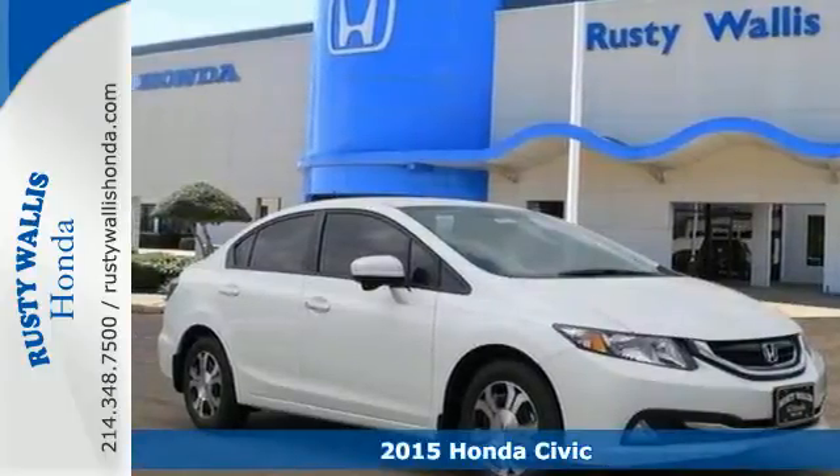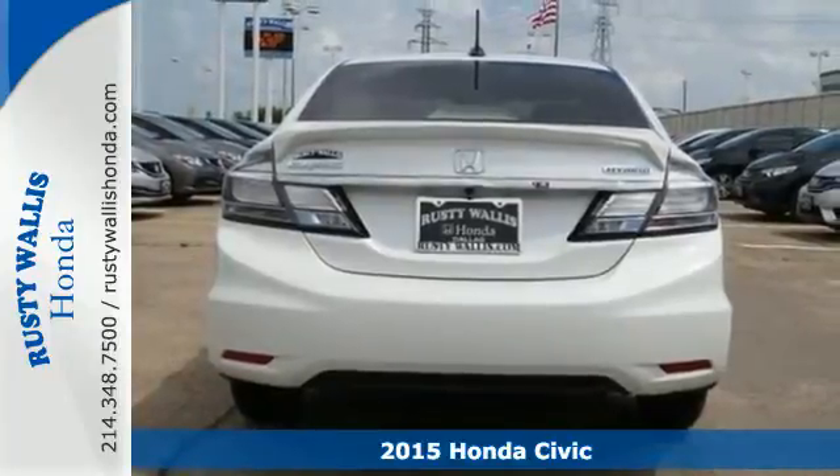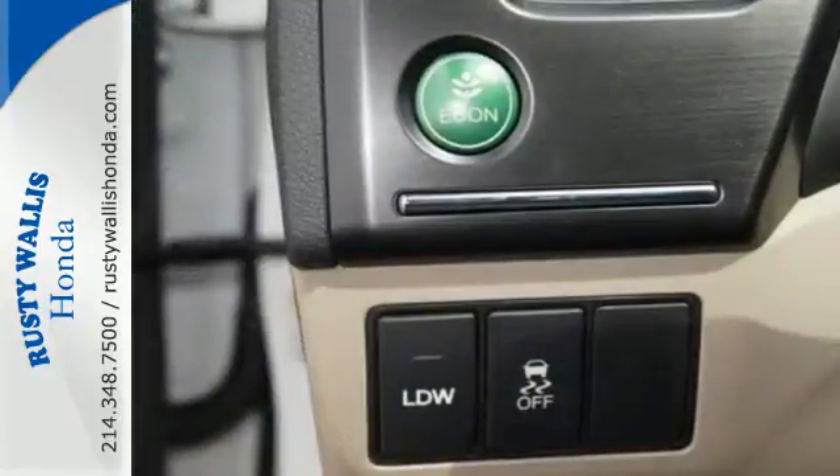It's a 2015 Honda Civic Hybrid. Beautifully designed and impressively equipped, this Honda is a cut above the rest. Control music, media and information via the smart HondaLink system.